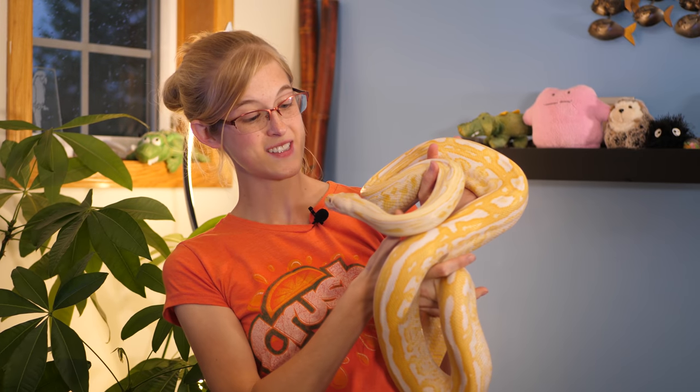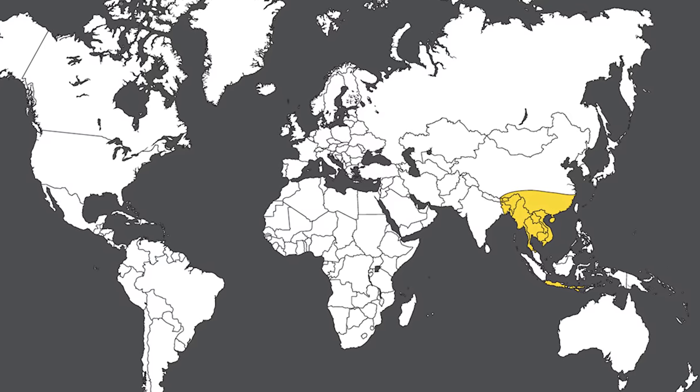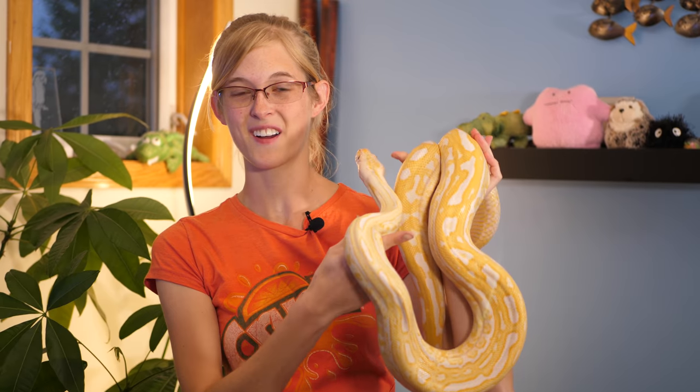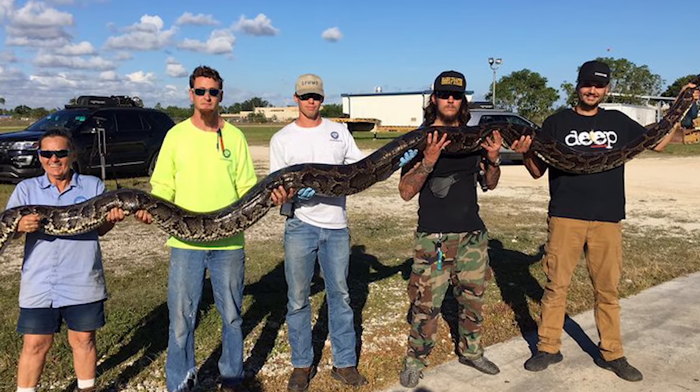The Burmese python is native to Southeast Asia where it's unfortunately endangered due to habitat loss and being over-hunted for its skin and for its meat. This is a very large species of snake — burms can grow upwards of 12 to 23 feet max.